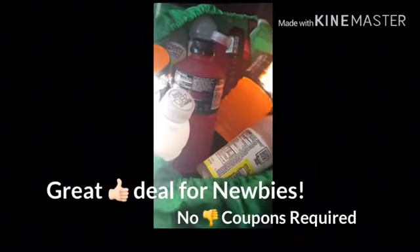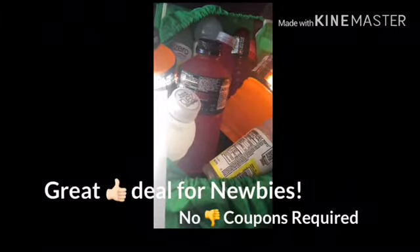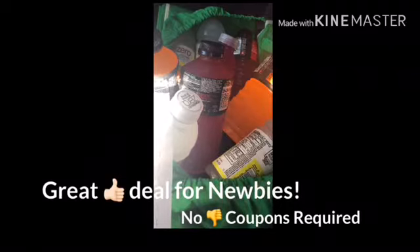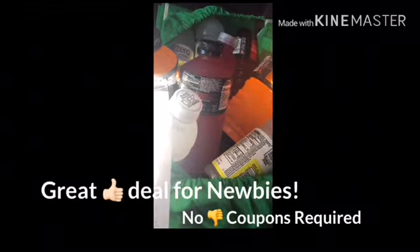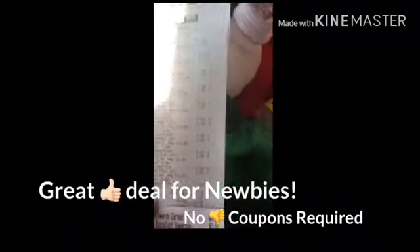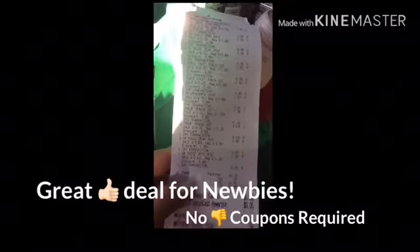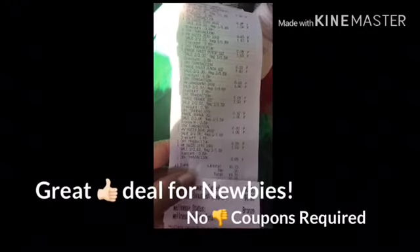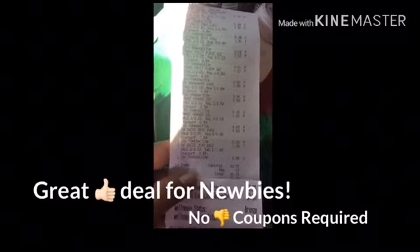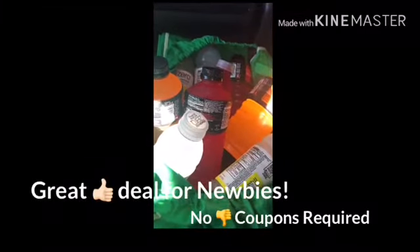I wanted to show you guys my receipt. I purchased 4 of the PowerAids and 6 of the Vitamin Waters. We're getting back $2 bonus cash for purchasing 4, and then we're getting that extra $2 when you purchase $10 in a weekly bonus, making it $6 bonus cash back. I didn't have any bonus cash to roll, so I paid $10.70 out of pocket and earned $6 back, making the final price for all 10 drinks $4.70.